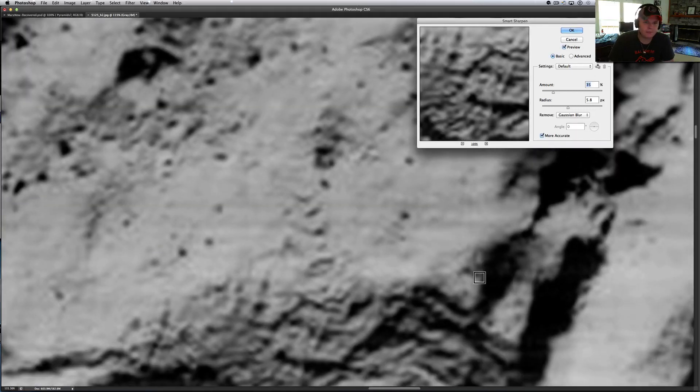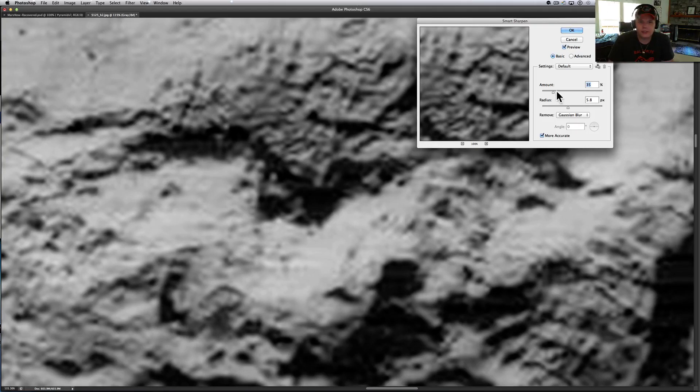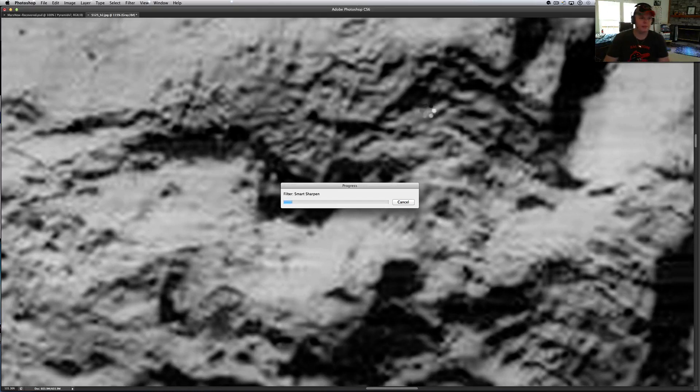Let's see if we can give it any filter that helps at all. Yeah, it does seem to help a little bit — that pulls it out. See what happens when this goes through, and look at the intricate shapes in this stuff.